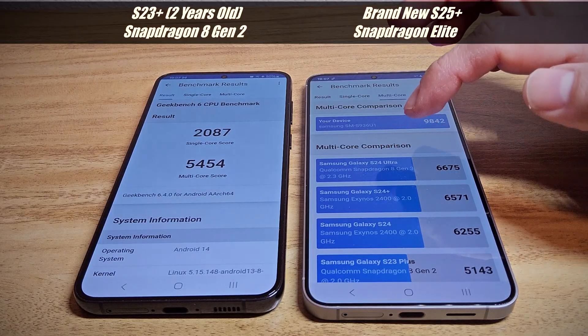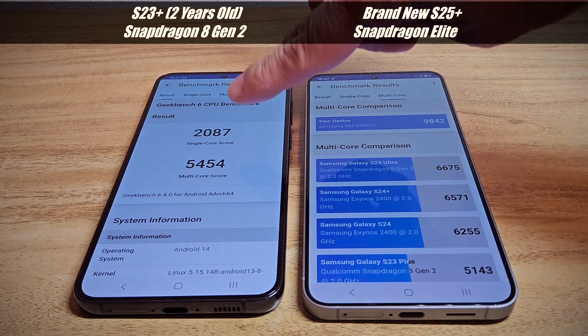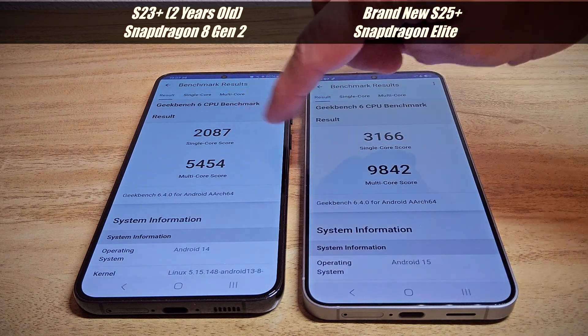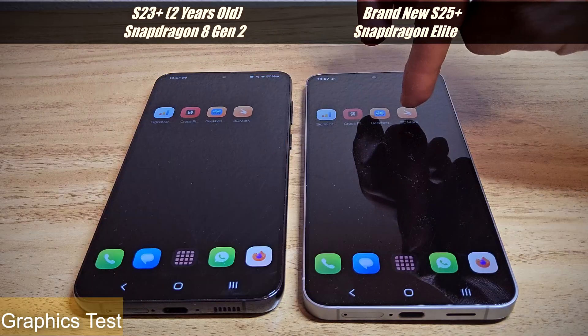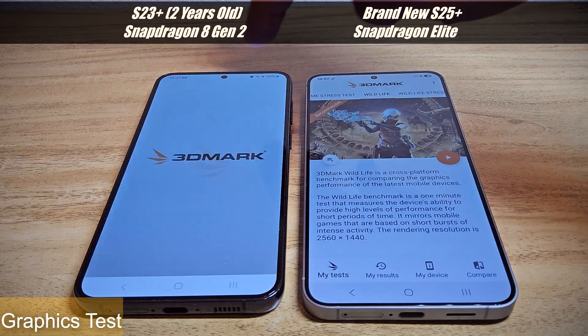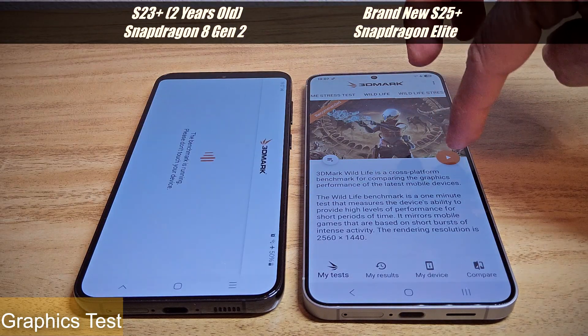Against the two-year-old phone, the result is more than 50% improvement in single core. Now moving on to graphics with the Wildlife 2 test.